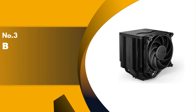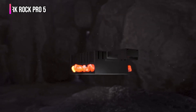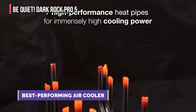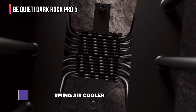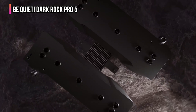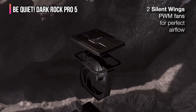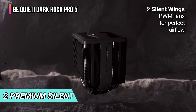The third product on our list is the Be Quiet Dark Rock Pro 5. The Be Quiet Dark Rock Pro 5 is an impressive air cooler that more than gives Noctua's best a run for their money. Be Quiet is a German PC hardware company best known for its catalog of silent cases, reliable power supplies, and impressive CPU cooling solutions, including the Dark Rock Pro 5. This is the flagship model of their range of air coolers.